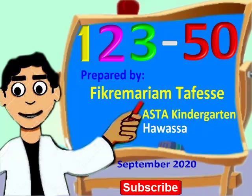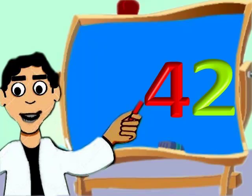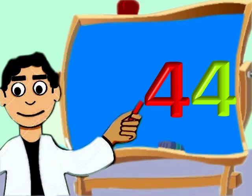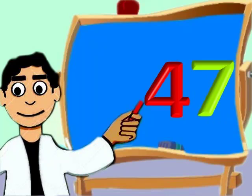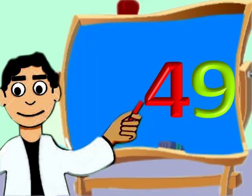Hey, are you following the lesson? Very good. 41, 42, 43, 44, 45, 46, 47, 48, 49, 50.